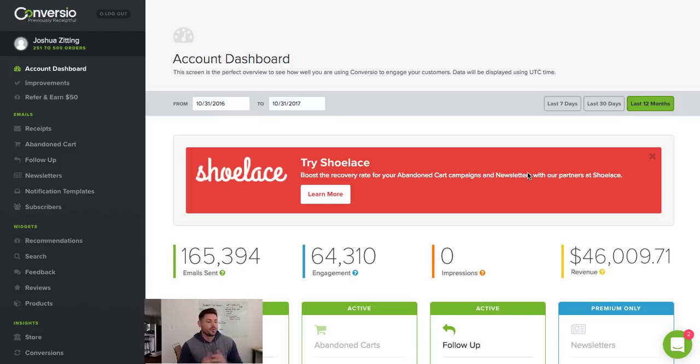Hey, what's going on you guys? I've got something really special for you that I worked out with Converzio that I think you guys are going to love. So for those of you that are just getting into Shopify, or maybe you guys are on my free Shopify training,